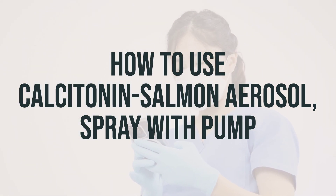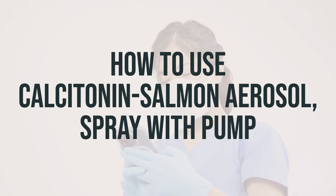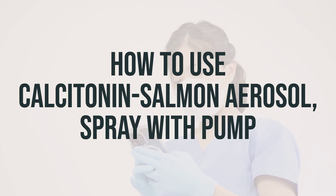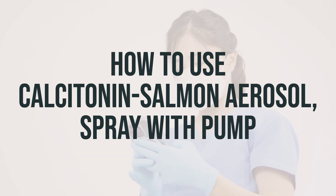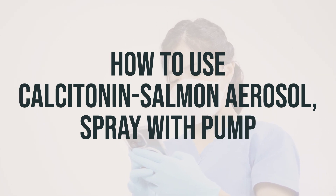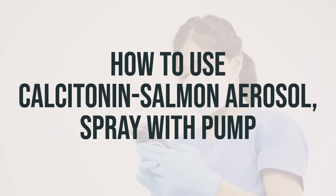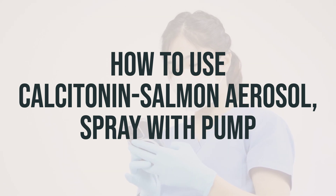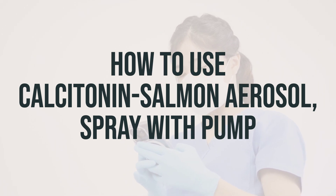Before starting to use calcitonin salmon aerosol spray, make sure to read the patient and product information sheets provided by your pharmacist. If you have any questions, don't hesitate to ask your doctor or pharmacist. This medication is meant to be used in the nose as directed, typically with one spray in one nostril each day, switching nostrils daily. It's important to use the lowest effective dosage for the shortest possible time to treat your condition. Long-term use of this medication may pose a rare risk of developing cancer, so it's crucial to discuss the benefits and risks with your doctor.